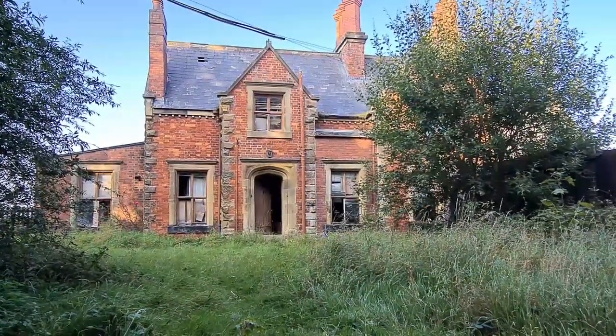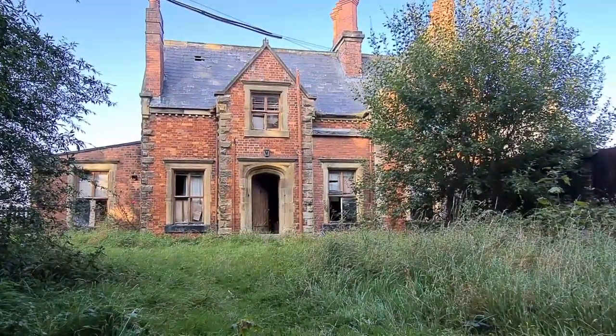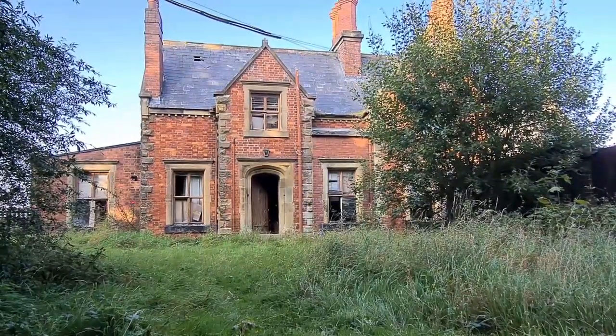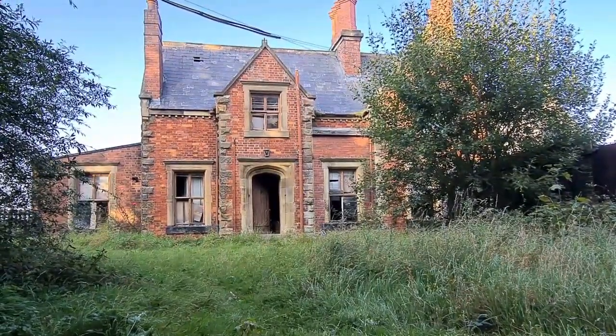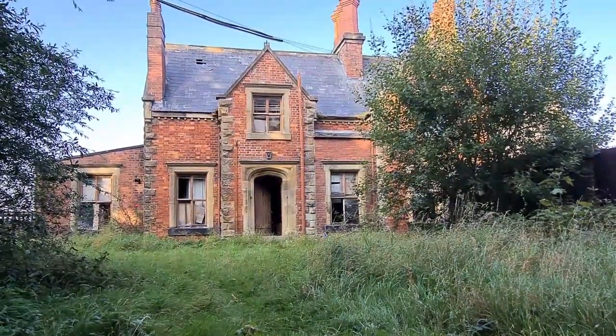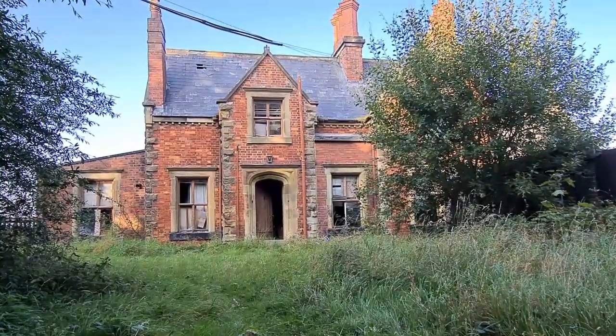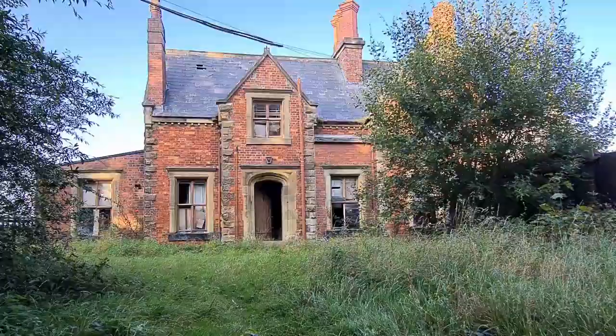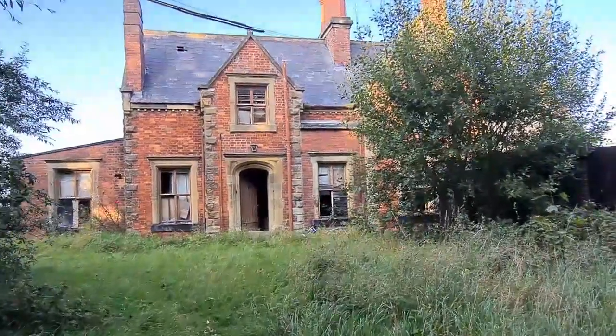Here we are again, back at Station House, another visit - part two. The front door is wide open and it looks like it's absolutely smashed to bits inside. Let's have a little look in here.